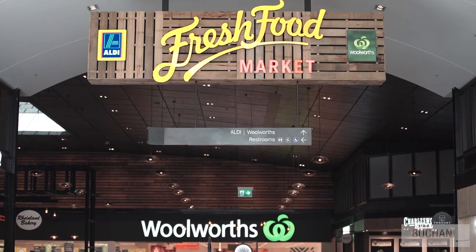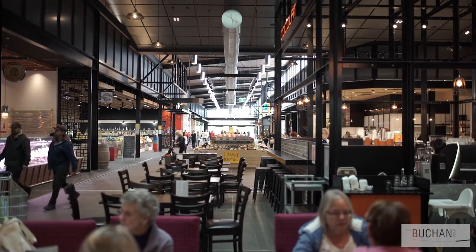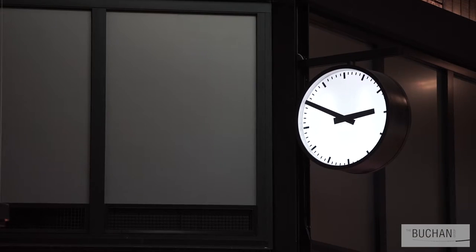The vision for Colonnade's recent redevelopment was to create a vibrant and active market hall. The project really came to life through a careful attention to detail and really utilizing that vision to test whether or not we've achieved that.